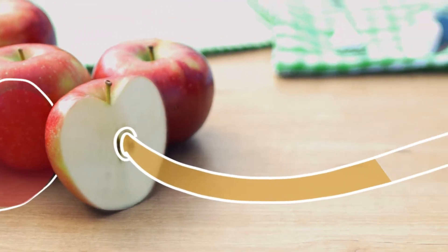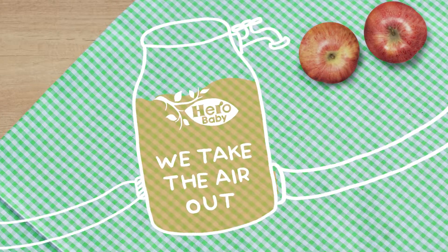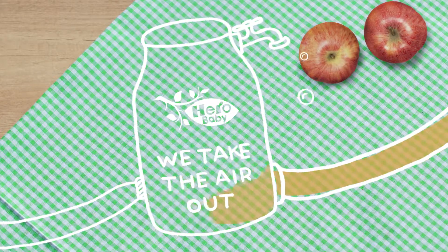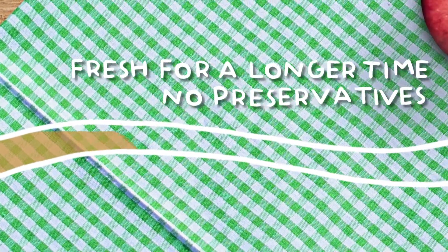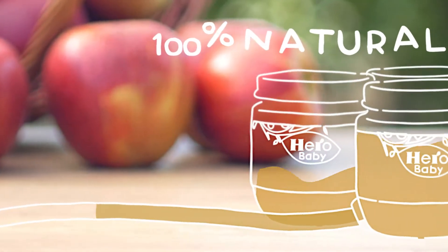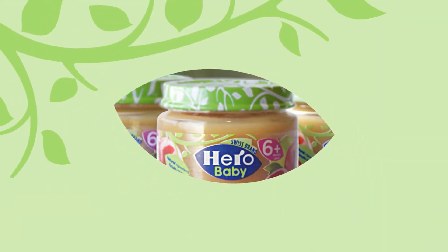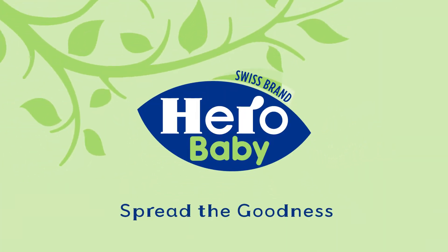So how do we keep the fruit fresh without adding preservatives? The secret lies in taking the air out of our jar. Taking the air out means food stays fresh for a longer time, without adding any preservatives. That's why our baby food is 100% natural. It's really that simple!